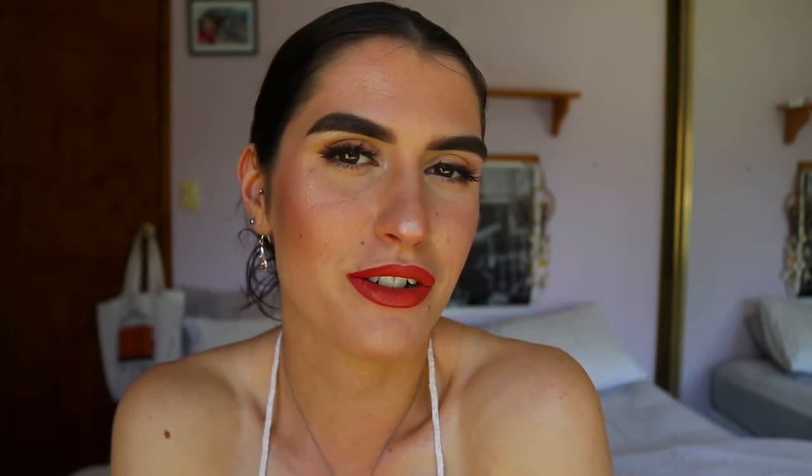And that concludes today's Valentine's Day makeup look! Let me know your thoughts on this video. If you liked it, please leave a thumbs up and subscribe to join my YouTube fam and stay up to date with my latest videos, tutorials, and vlogs. I hope you all have an amazing Valentine's Day whether you're doing something or not — see you very soon, bye!